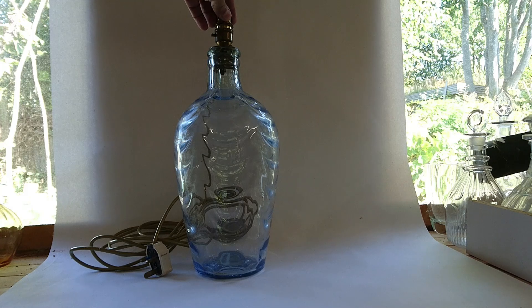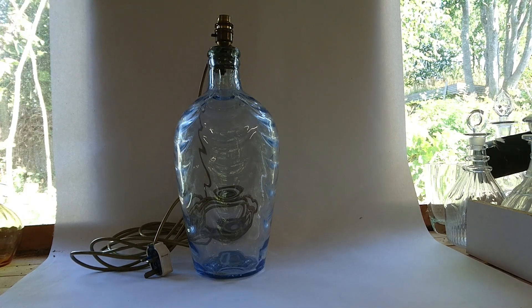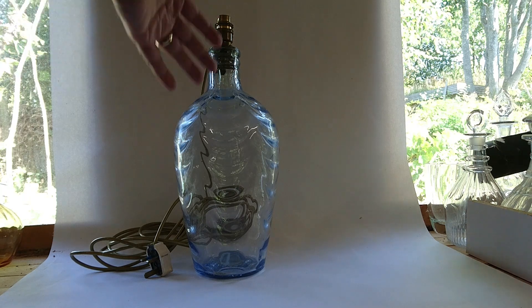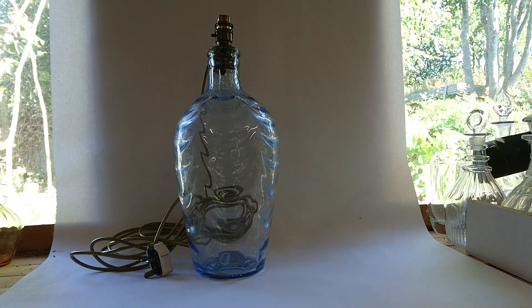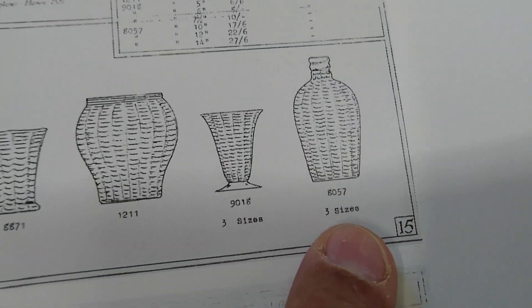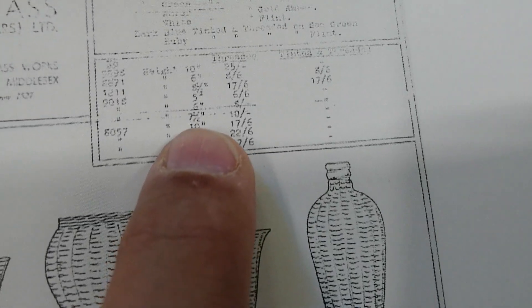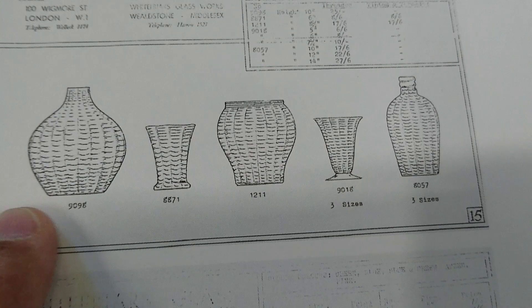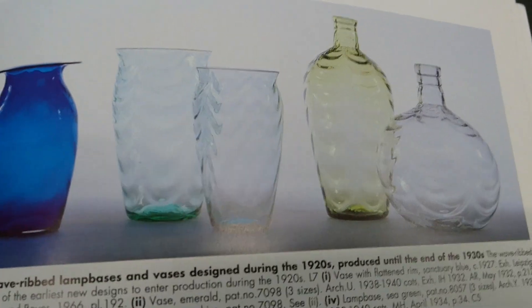It came with a plate already glued into it, and I put the wire in and used it until just a couple of weeks ago, when we were reorganizing things in the house. It's quite rare - there's a shorter, fatter version you'll see in the catalogue. It must be about 15 inches tall. The lamp base comes in three sizes: 10 to 14 inches, and the one I was showing you was the 14-inch version.